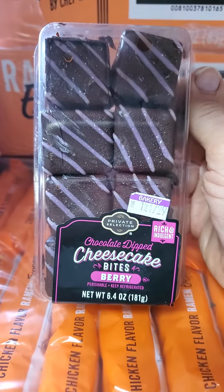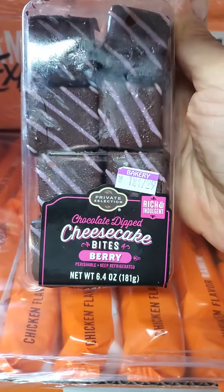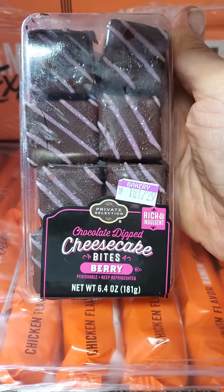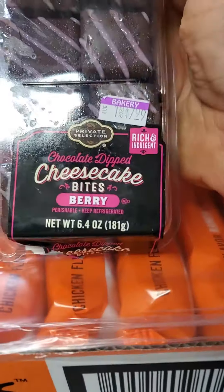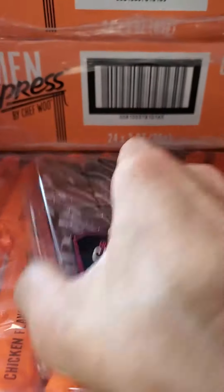This review is a Private Selection, which is a Kroger brand chocolate dipped berry cheesecake bites, and you have to keep it in the fridge.